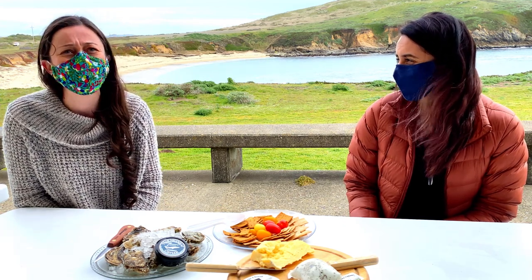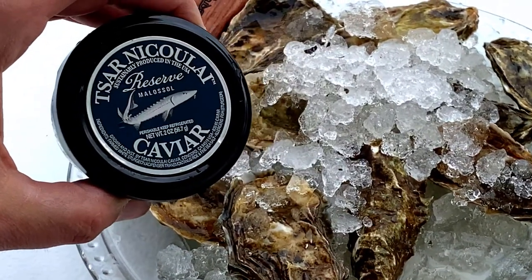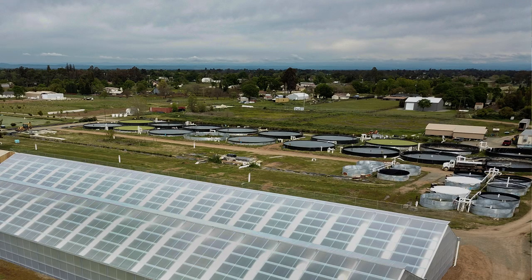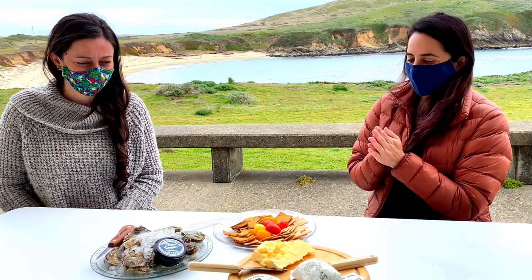Today we're going to go with the Czar Nikolai Reserve Caviar. The farm, Czar Nikolai Caviar, is in Wilton, California. Rebecca, would you do the honors of opening the caviar, please?